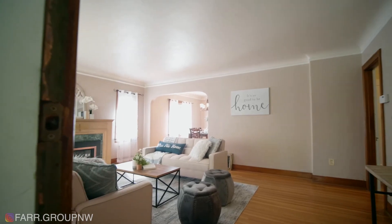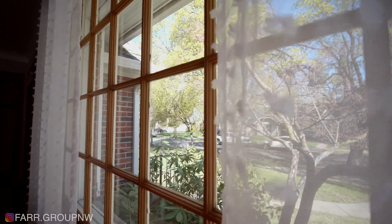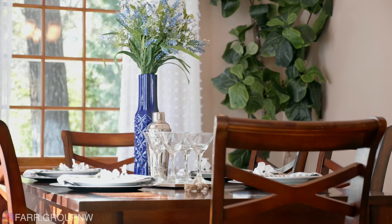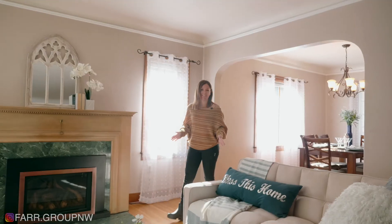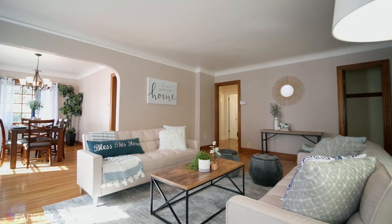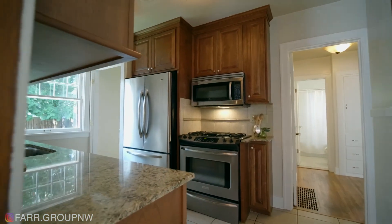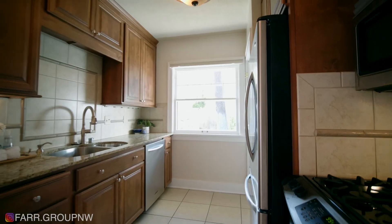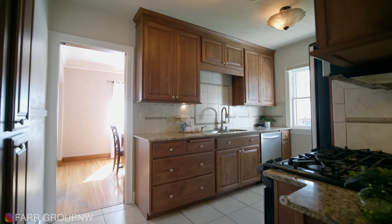Original hardwood floors span the entire main floor. Natural light floods in through the many windows in every room of the home. I love that the living room flows into this dining room — it's just perfect for entertaining. Just off the dining room is a kitchen that you'll just love: granite countertops, a gas cooktop range, stainless steel appliances, and storage galore. You cannot beat this.